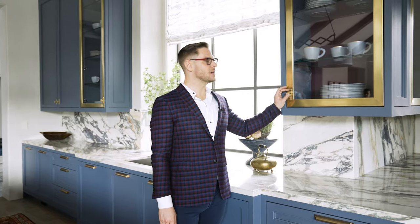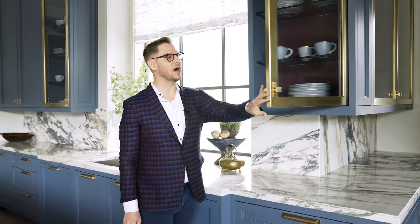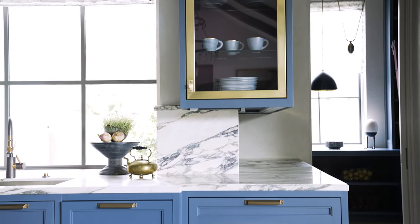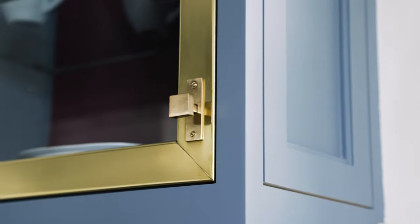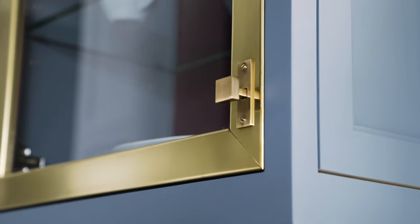Another gorgeous detail we incorporated into this kitchen is this unlacquered brass inset cabinetry. We love the way it's meant to highlight and patina over time. You can see we've also incorporated the same maroon color that we used in the island at the rear of these cabinets — just another touch to really create that classic, curated, cool space.